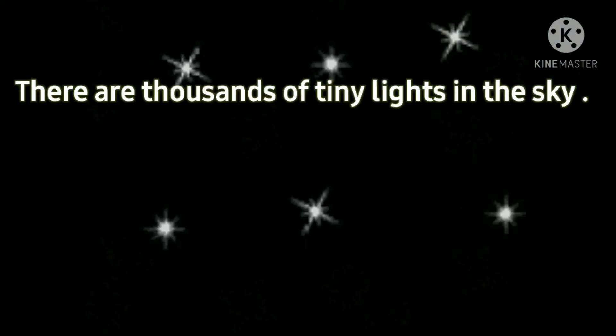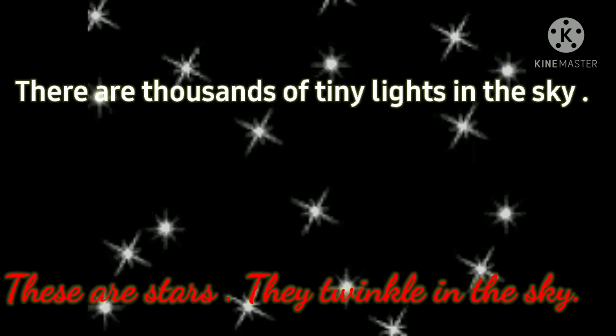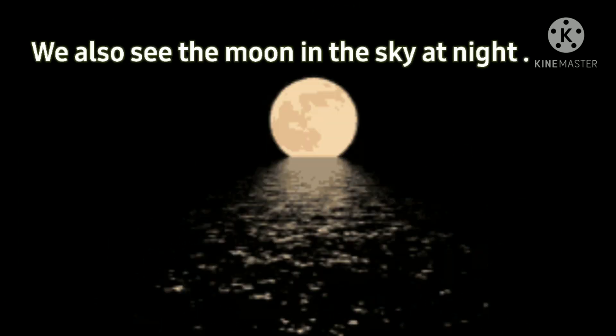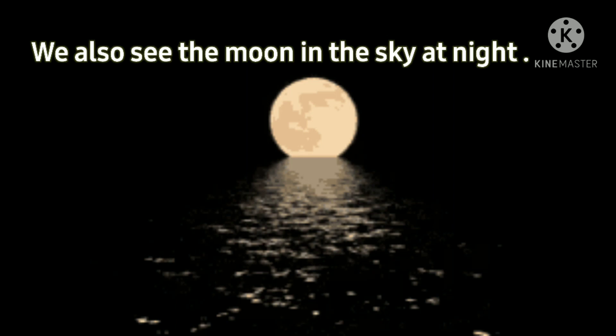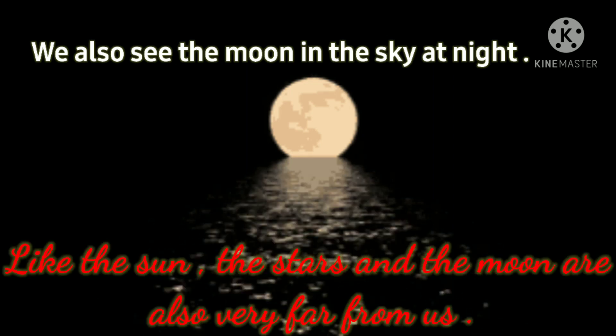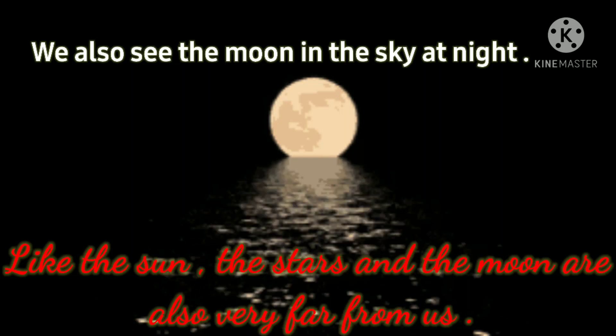There are thousands of tiny lights in the sky. These are stars. They twinkle in the sky. We also see the moon in the sky at night. Like the sun, the stars and the moon are also very far from us.